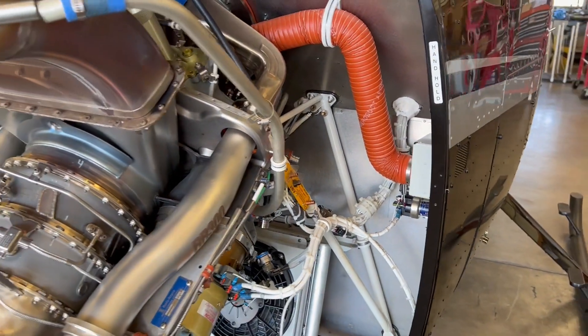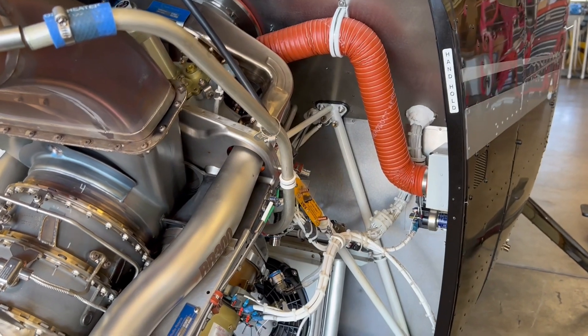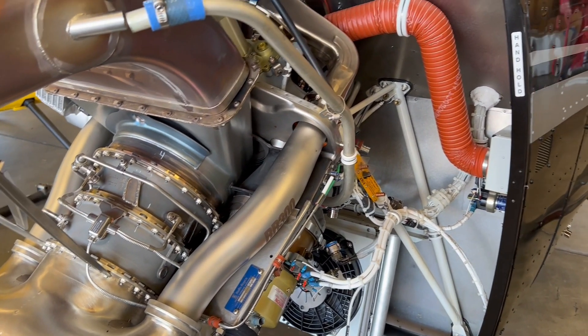But to get to it, you pull the engine out. That sounds easy — actually, they come out pretty easy. A couple hours.